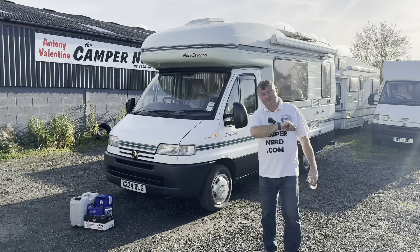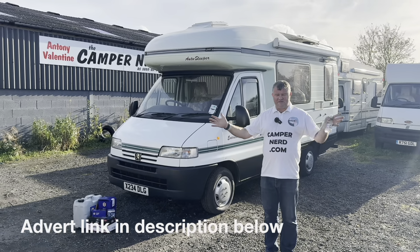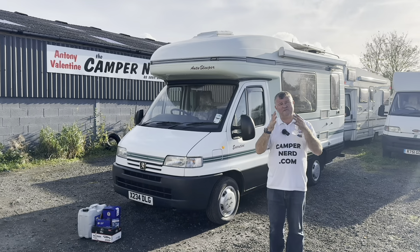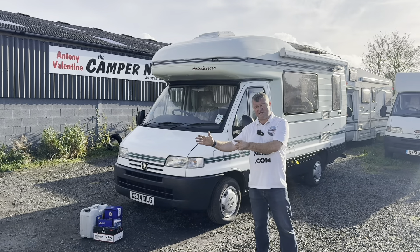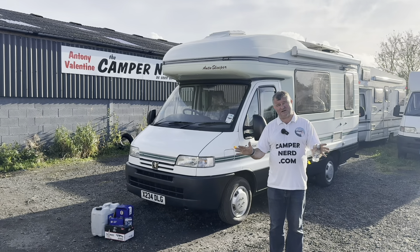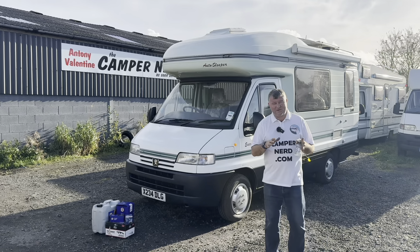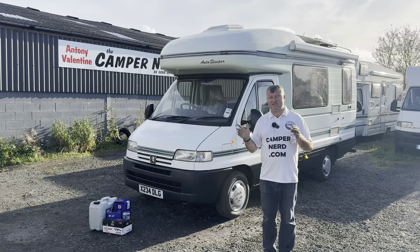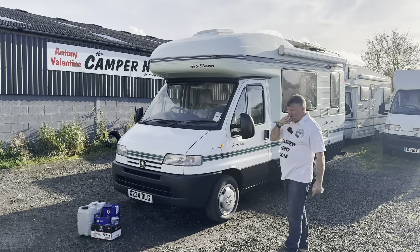Why is it exciting? Two-litre petrol — super rare. Obviously we are in 2024 now; going back five, six, seven years ago everyone was mostly wanting diesels. The government were pushing us towards diesels, now we're told to go the petrol route. I have three sets of customers: one set will only have a diesel, one set will only have a petrol, and the middle third will have either as long as it's the right vehicle. This one is ULEZ compliant, city compliant, cheaper to service, and it's super rare to get a petrol motorhome.